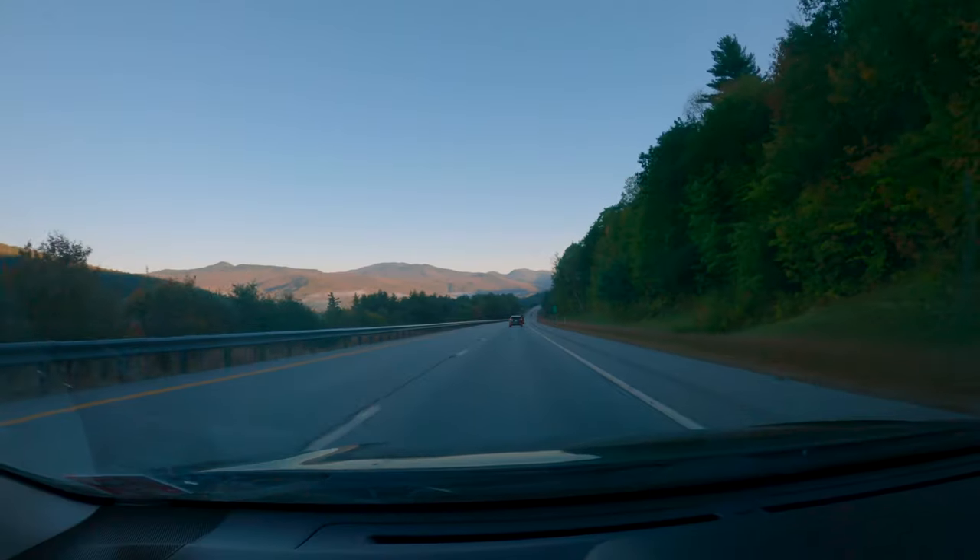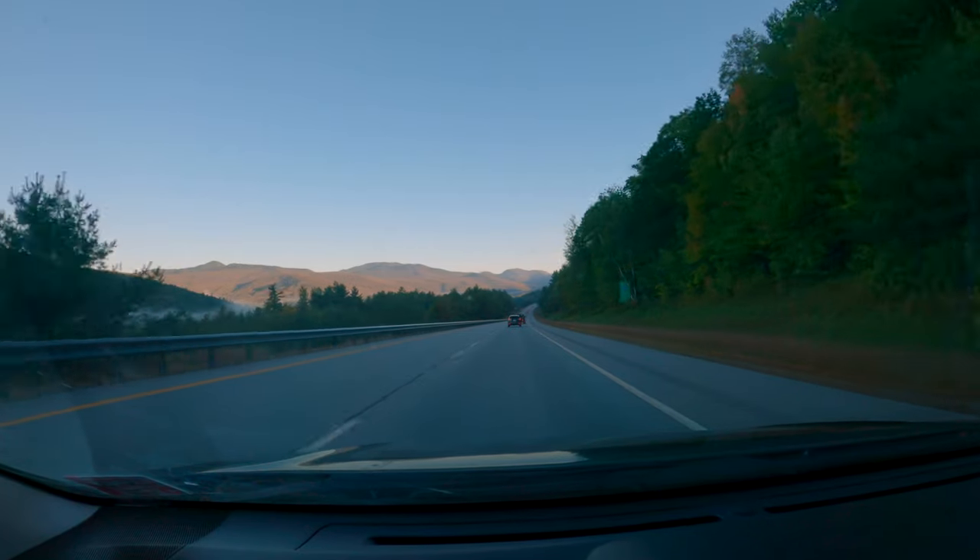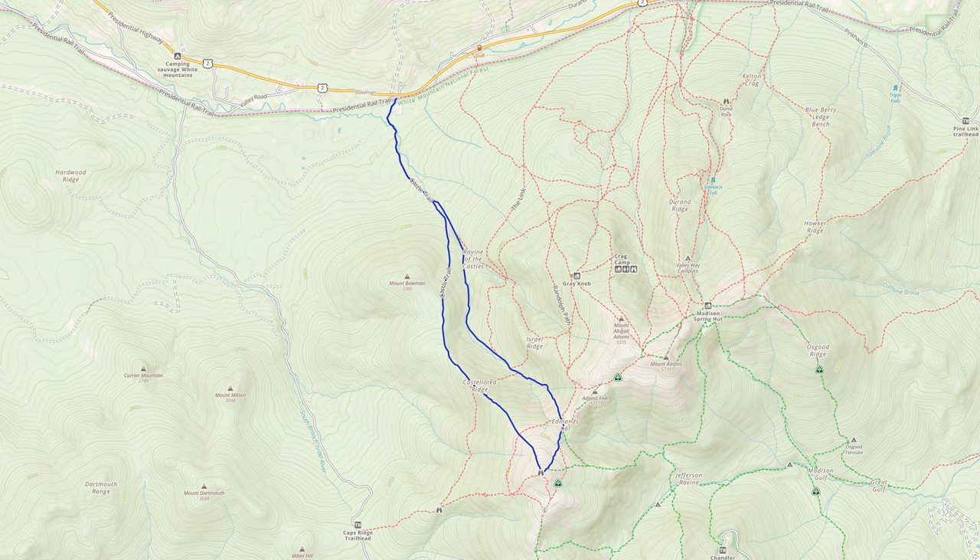A couple weeks ago, I brought my Mamiya 7 along for an early fall hike in New Hampshire's White Mountains. The plan was to hike up to Mount Jefferson along the Castle Ravine Trail and come down the Castle Trail. This would make for about 9 miles of hiking and about 4,200 feet of elevation gain.